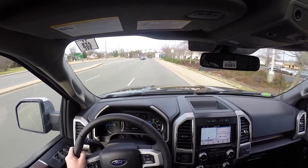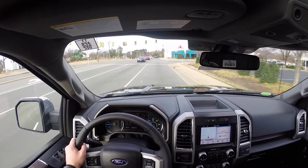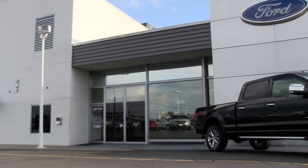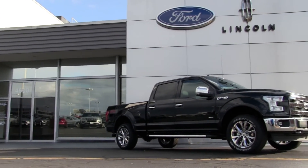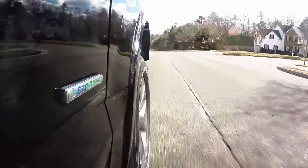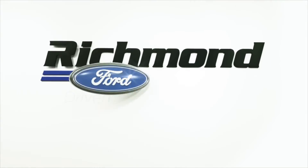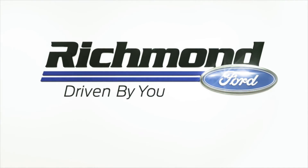The 2017 F-150 is definitely a truck that you'll want to consider when making your next purchase. We'd like to invite you to stop by Richmond Ford Lincoln to experience this awesome truck for yourself. We are here to answer all your questions and help make owning the truck of your dreams come true. After all, here at Richmond Ford, we are Driven By You.